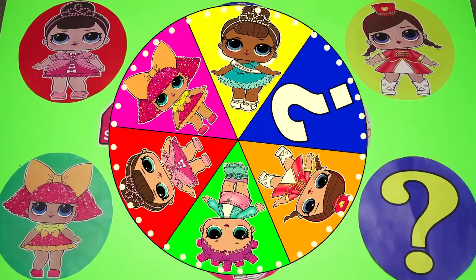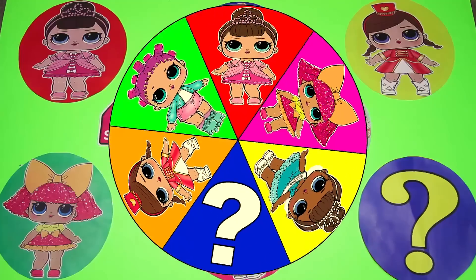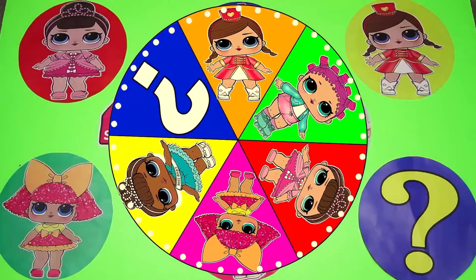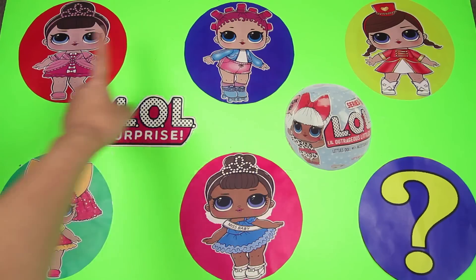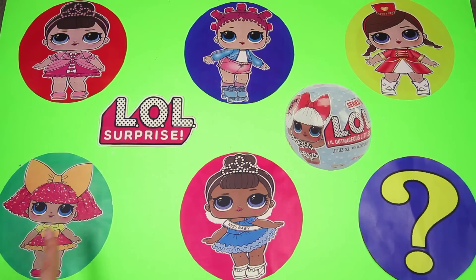Hi everyone! Welcome to the LOL Surprise Doll game, it's me Ellie Sparkles! It's time to spin the wheel again and play with all of our friends from the LOL Surprise Dolls! Let's see who is in our game today. We have Fancy, Roller Skater, Majorette, Glitter Queen, Miss Baby, and a mystery character!